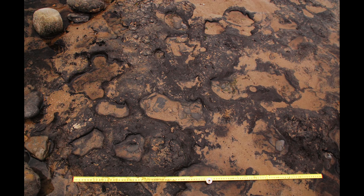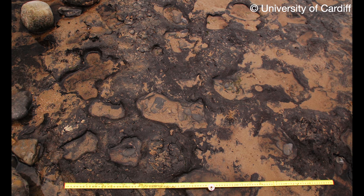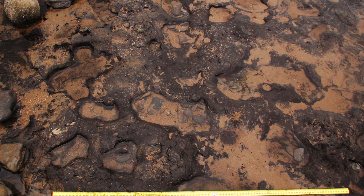New analysis conducted by Cardiff University has dated a set of rare human footprints to the Mesolithic era. The footprints of children and adults, found on the Gower Peninsula in 2014, are now thought to be 7,000 years old.